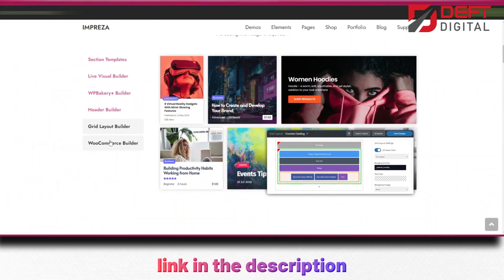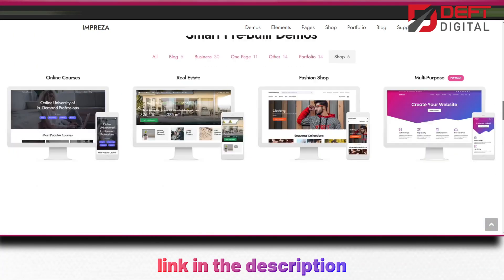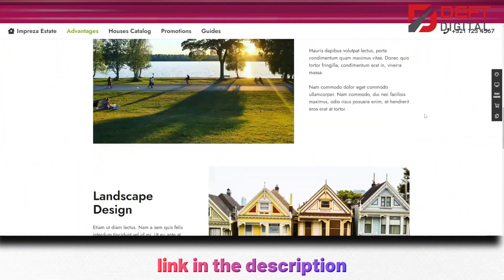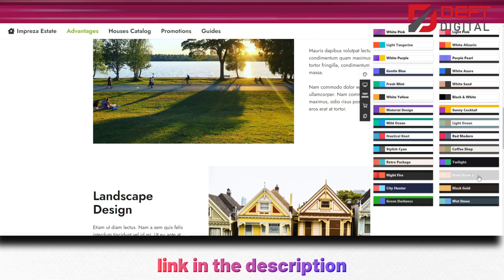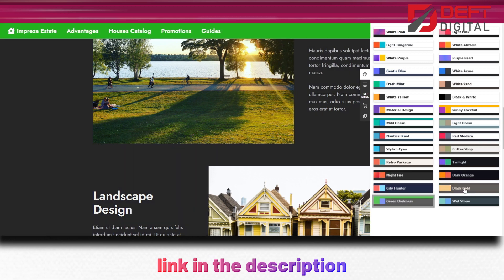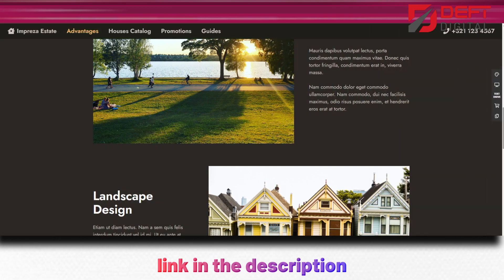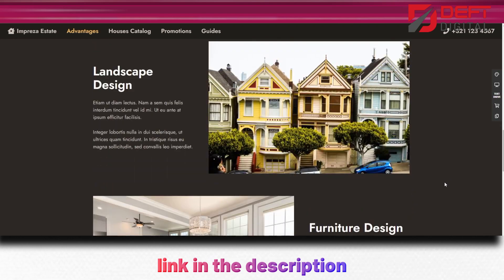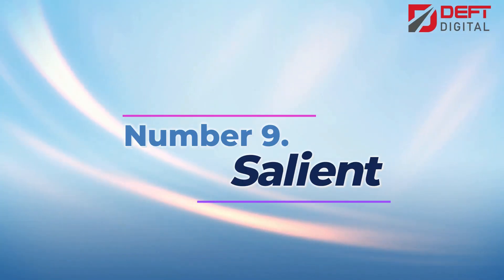Additionally, this theme is fully compatible with WooCommerce, allowing you to create an online store with ease. Overall, Impreza is a top choice for anyone looking to build a professional, high-quality website or online store without the need for extensive coding knowledge. With its range of features, customization options, and high performance, it's no surprise that it's one of the best-selling creative WordPress themes on the market today.